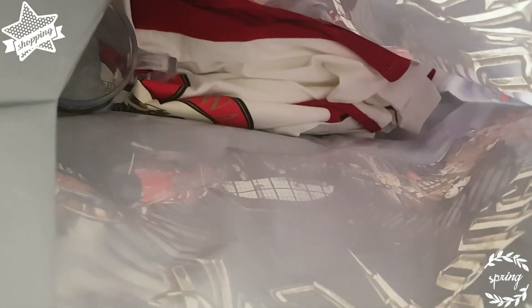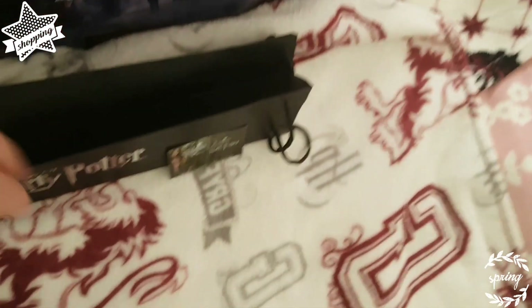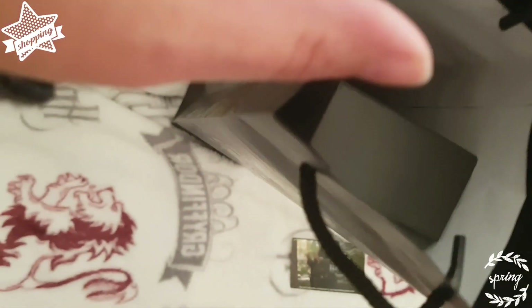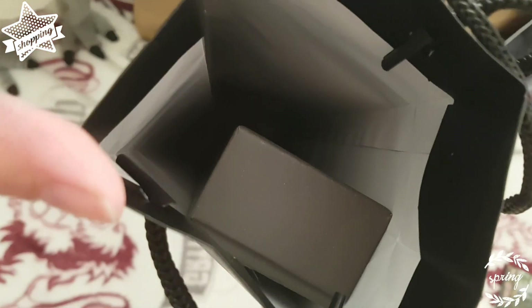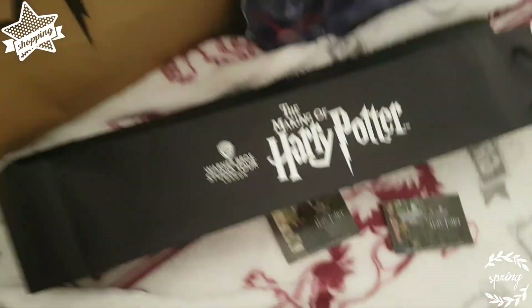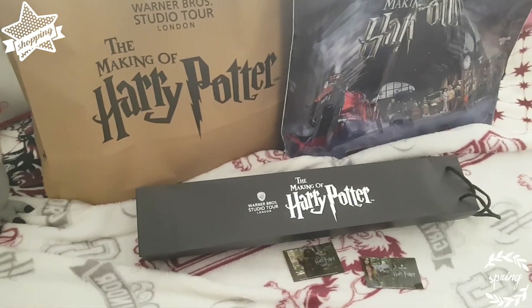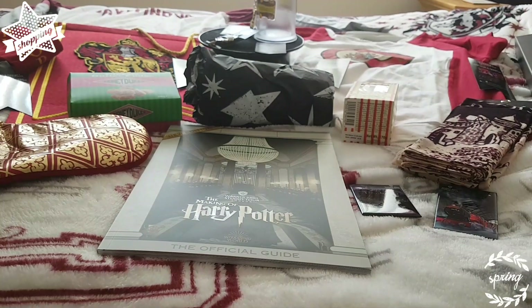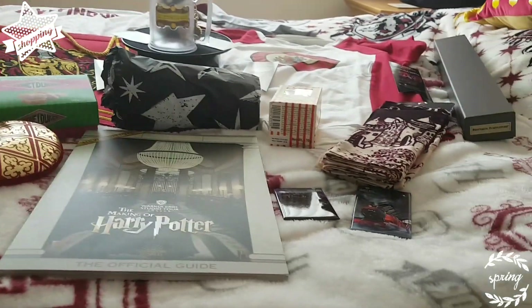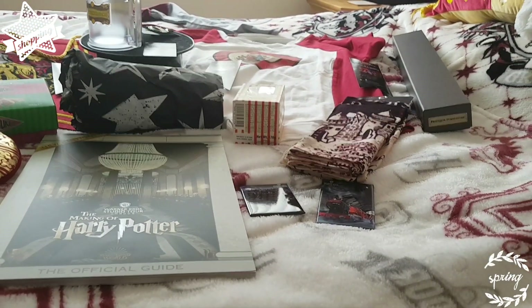I've got this one. Put that inside there. That's the wand inside. So I am going to open them all so you can see them opened. As you can see, I've opened them now so you can see what I've got. This is what I bought.